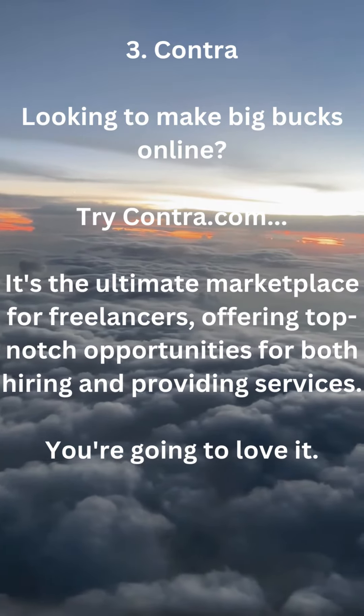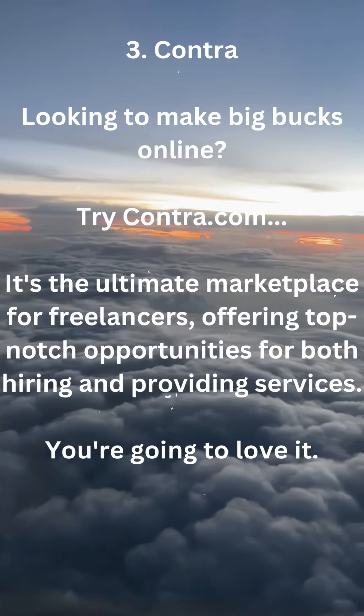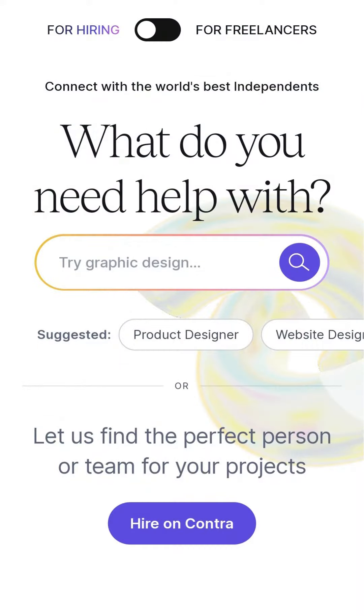3. Contra. Looking to make big bucks online? Try contra.com — it's the ultimate marketplace for freelancers, offering top-notch opportunities for both hiring and providing services. You're going to love it.